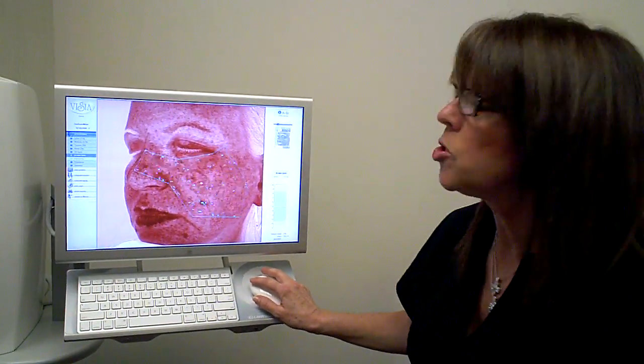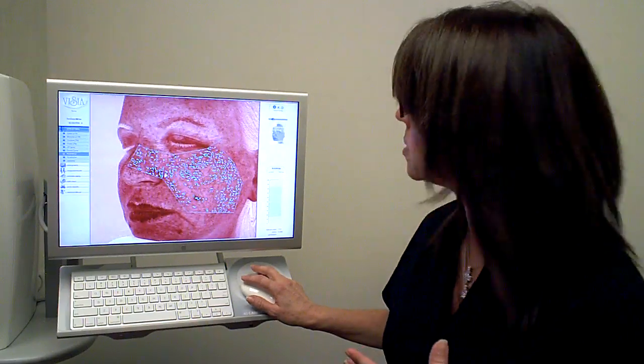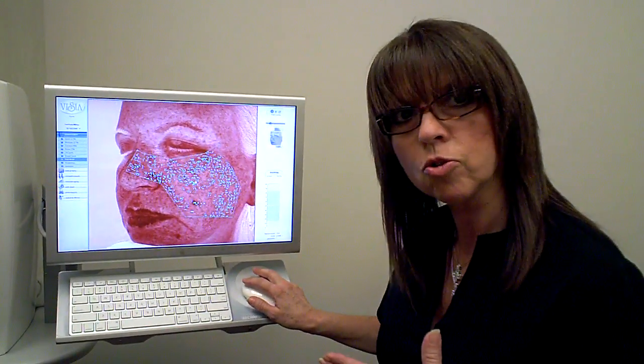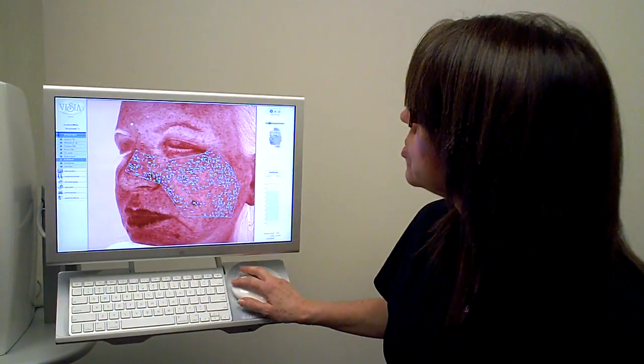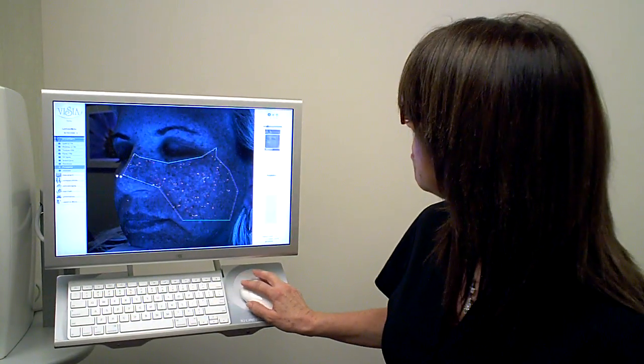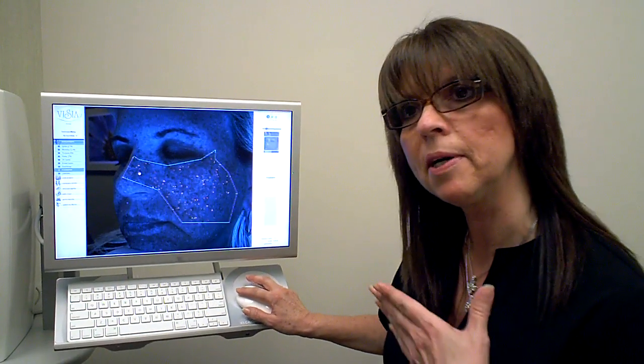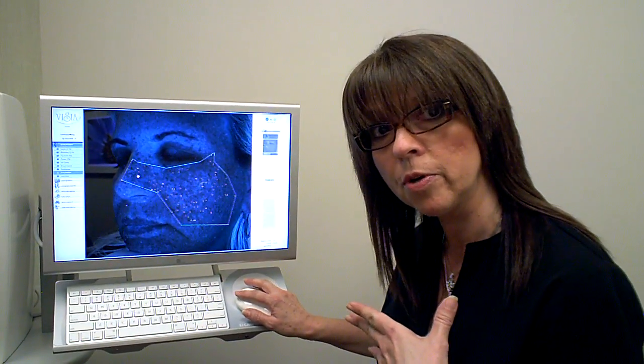Red areas — this will show if somebody has rosacea on their skin or broken capillaries. And again, different laser treatments can be utilized to help eliminate bacteria on her skin. She doesn't have much; her skin is pretty clean. Everybody does contain some amount of bacteria on their skin.